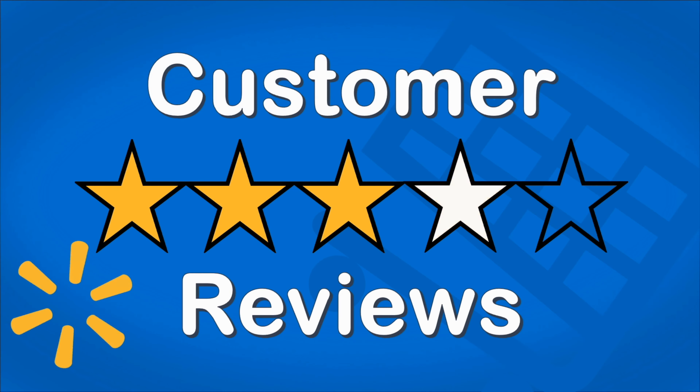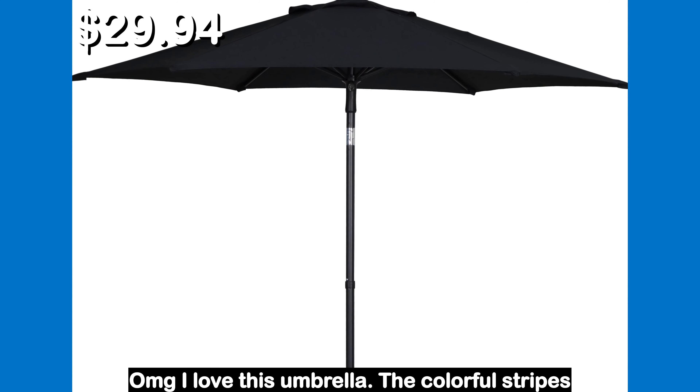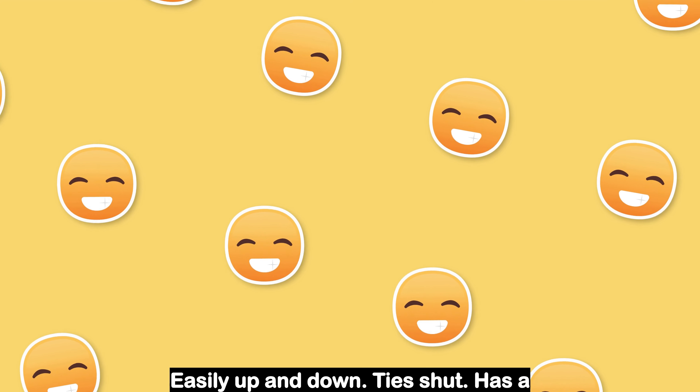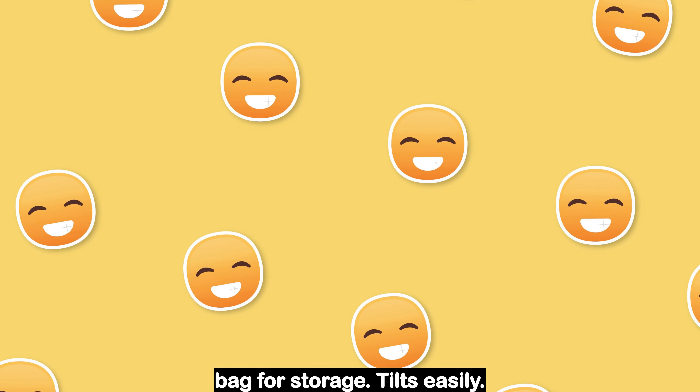Let's see what the customers had to say. OMG I love this umbrella. The colorful stripes give our little yard a pop of color. Easily up and down, ties shut, has a bag for storage, tilts easily.